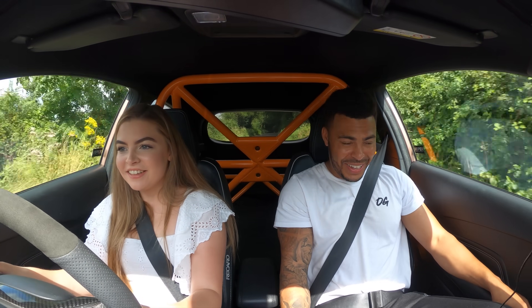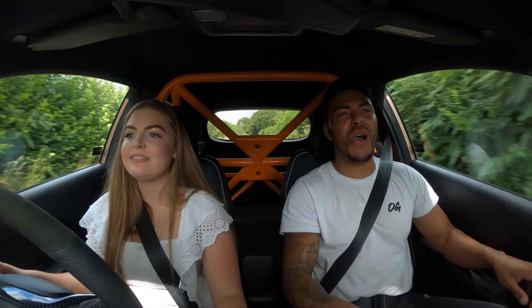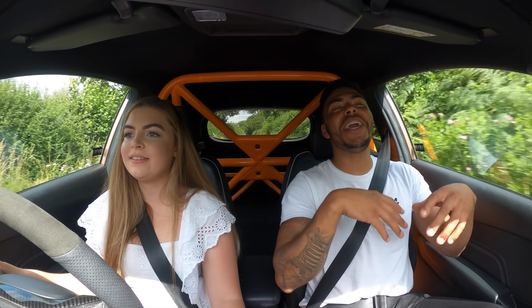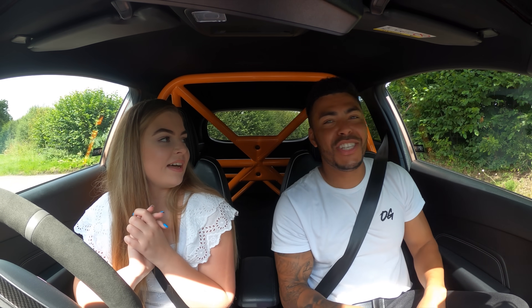First attempt — this does have launch control but we're not using it. When you're ready... Spinning! We encountered a hell of a lot of wheelspin there, literally the whole way through first and second, which we weren't experiencing on the road. That was a 6.99. I'm guessing you want to go again? She's going again!